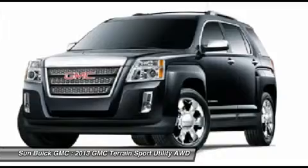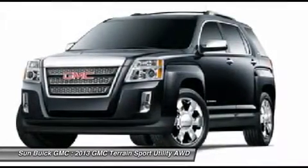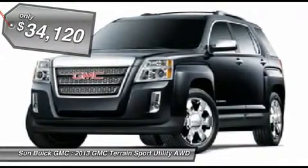Letting occupants enjoy a confident driving experience. An EPA estimated 32 highway MPG is not bad either, and is priced below $35,000.